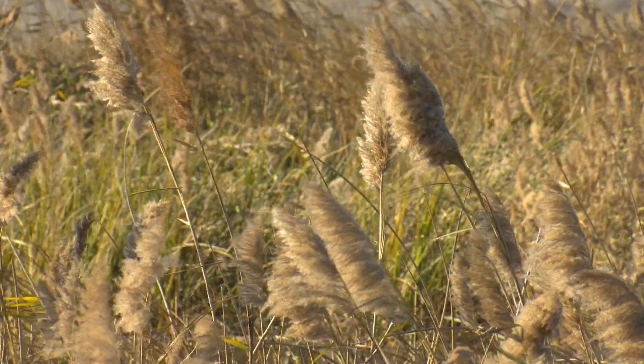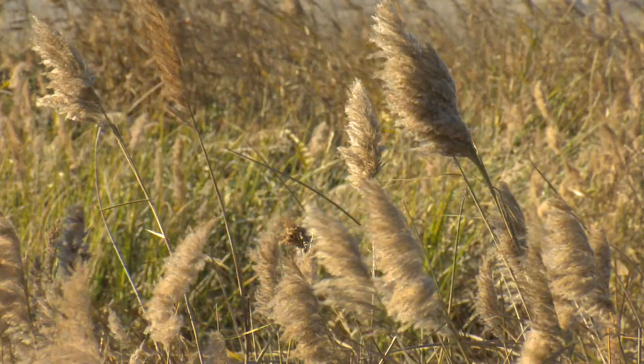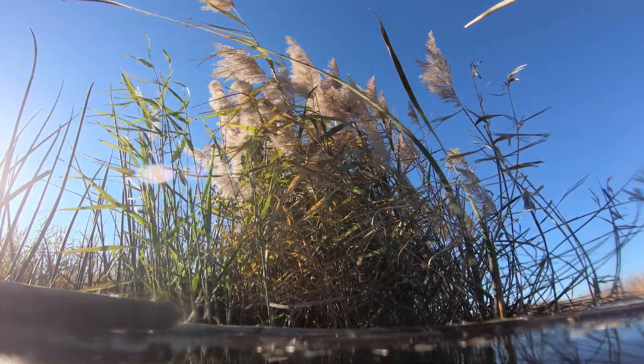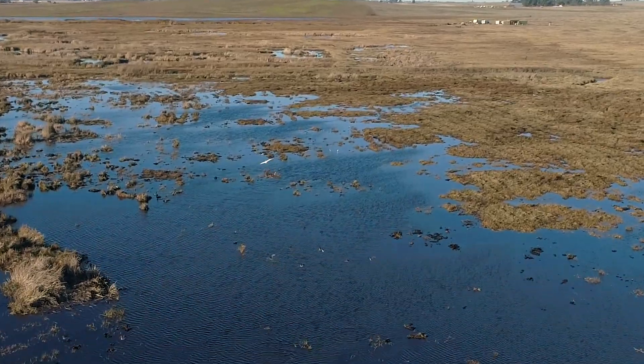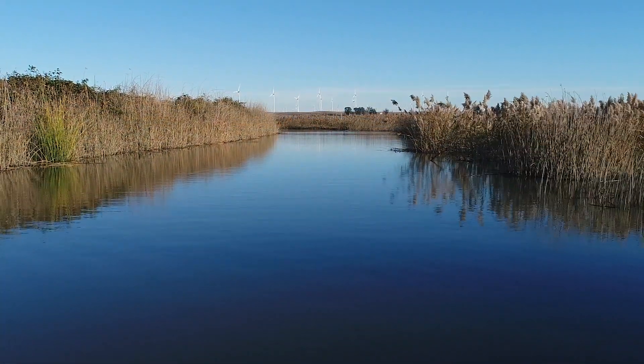As an ecosystem engineer, Phragmites can also change ecosystem structure by increasing tidal habitat elevations and reducing overall habitat quality. Studies in other parts of the country have shown dramatic reductions in wetland bird species diversity and abundance in wetlands dominated by Phragmites.